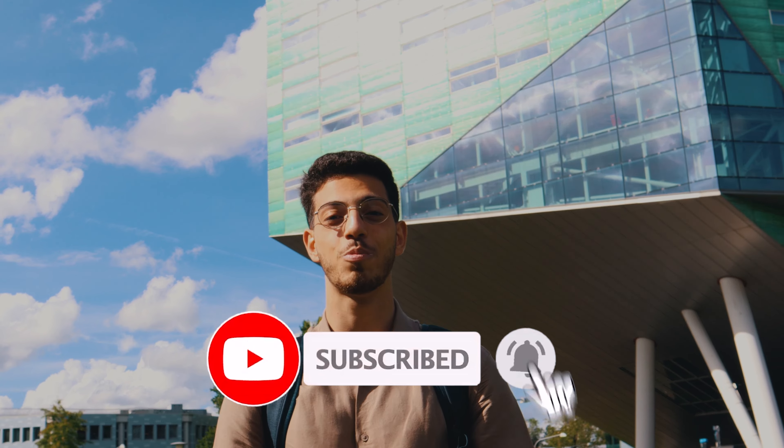If you liked it, please show us your support, subscribe to the channel. See you in the next one. Bye-bye!